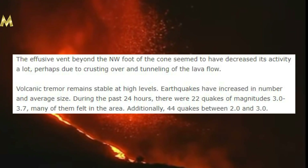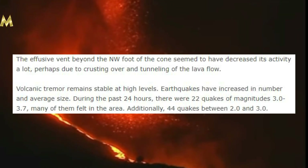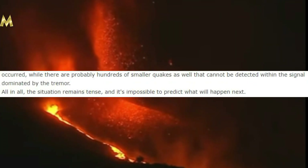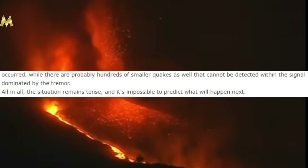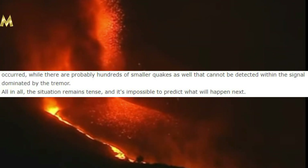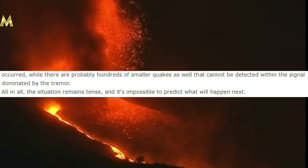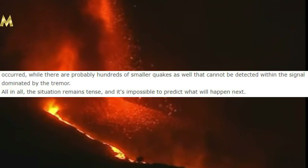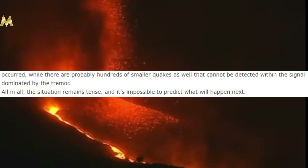Volcanic tremors remain stable at high levels. Earthquakes have increased in number and average size. During the past 24 hours there were 22 quakes of magnitudes 3.0 to 3.7, many of them felt in the area. Additionally, 44 quakes between magnitude two and three occurred, while there are probably hundreds of smaller quakes that cannot be detected within the signal dominated by the tremor. All in all, the situation remains tense and it's impossible to predict what will happen next.